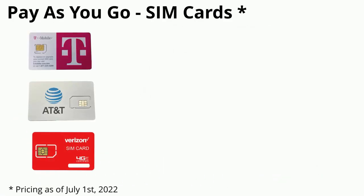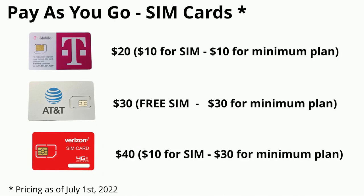Now you don't have to switch forever. You can get a temporary card for between $20 and $40, and once you put that card in you'll get all the updates.